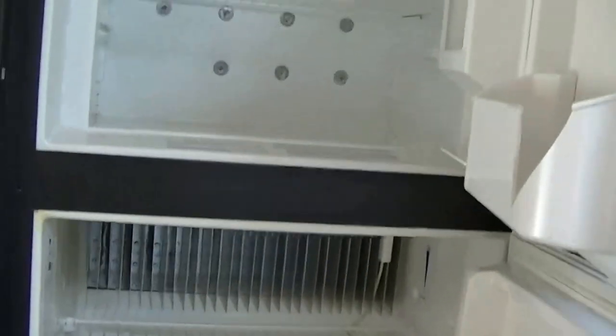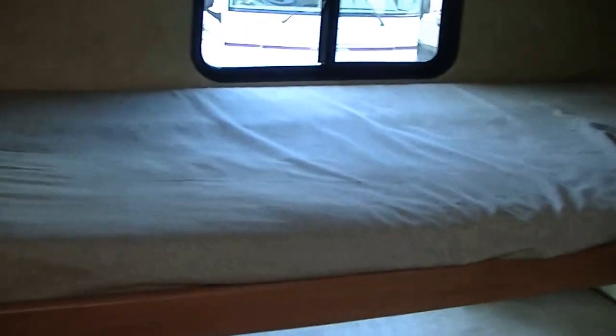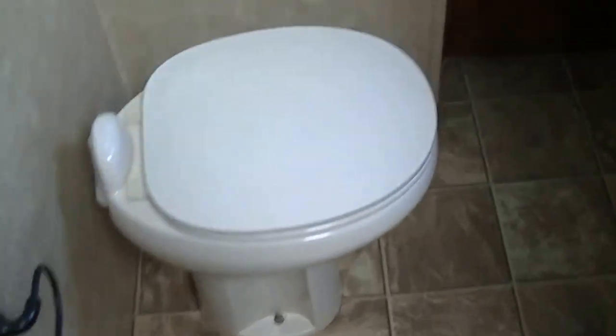The Dometic two-way power refrigerator freezer is perfect for keeping your fresh veggies, eggs, and milk fresh. The kids are going to have their own space and love it — check out the size of those bunks. They are on a slide, so the kids can come in here and escape from mom and dad.